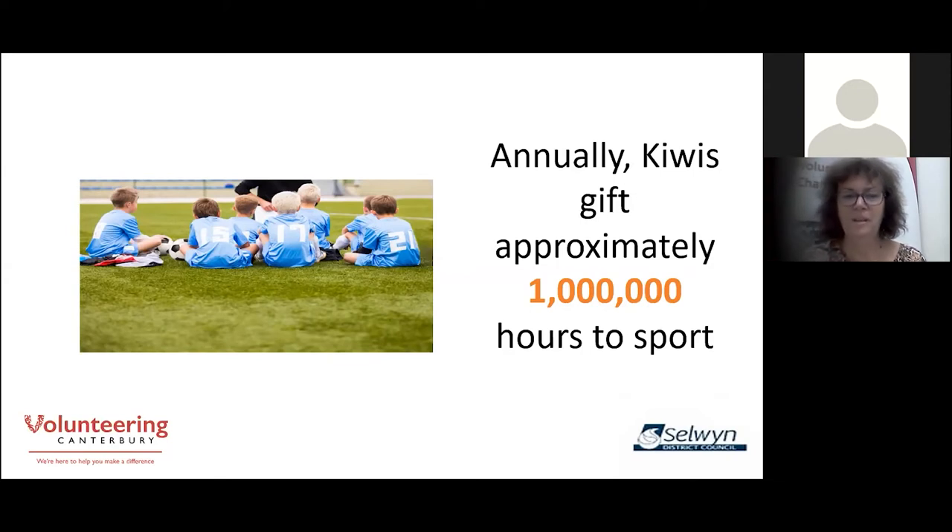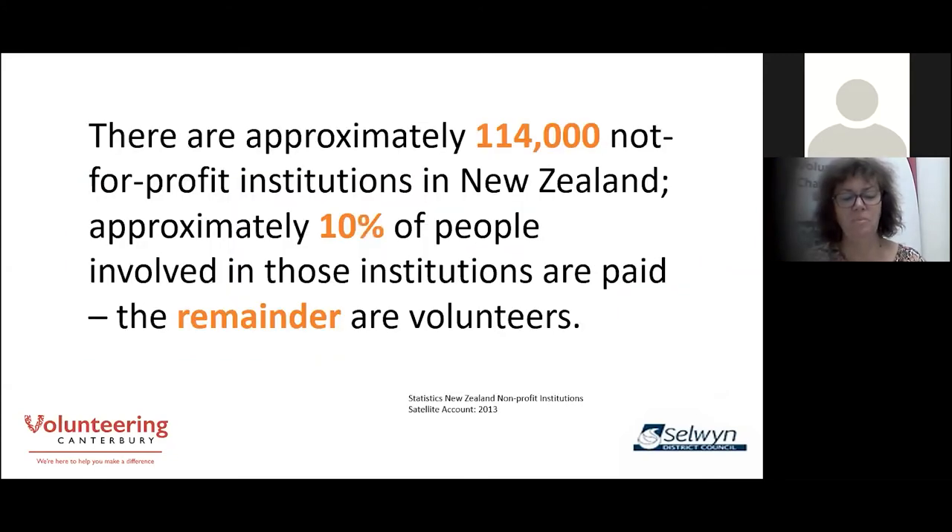Remember, if there's so much going on in our community, people are busy — they're going to want to make choices about how they spend their time. There are approximately 114,000 not-for-profit institutions in New Zealand. In 2013, 10% of the people involved in those institutions were paid, which left 90% as volunteers. These figures are staggering and mean that we must not and cannot be complacent about our volunteer management. We need to get it right.